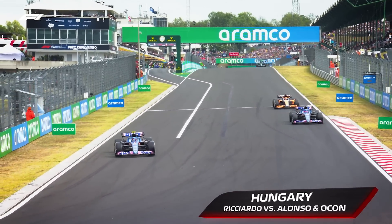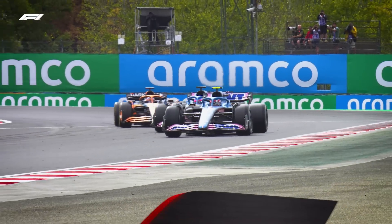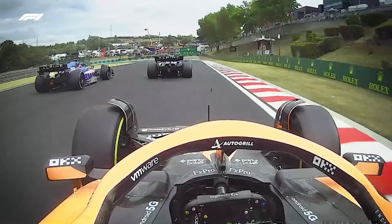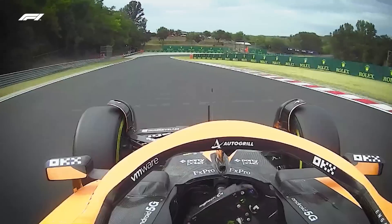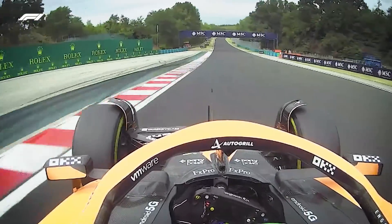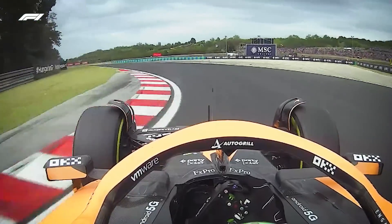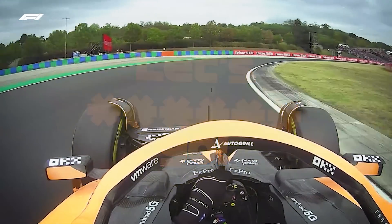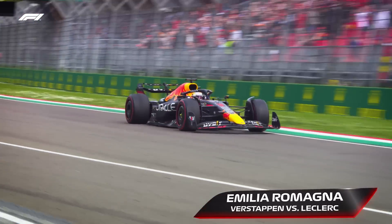Here comes Fernando Alonso with Daniel Ricciardo right behind him and right into the path of Esteban Ocon. We've seen the two Alpines get a little bit tasty in this race so far, and Alonso ahead of his teammate — but for how much longer? He goes wide, Alonso. That could allow Ricciardo to slip down the inside. Ocon hampers Alonso's progress. Daniel Ricciardo picks off both of them during the course of a couple of corners. Lovely stuff, Daniel. Good work, good work. Let's go.